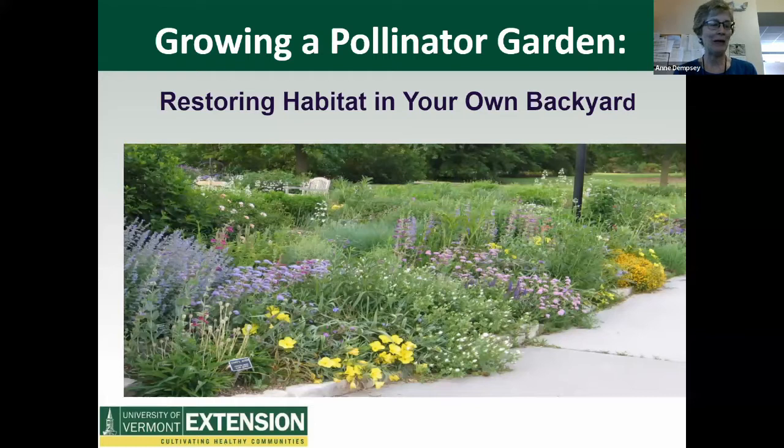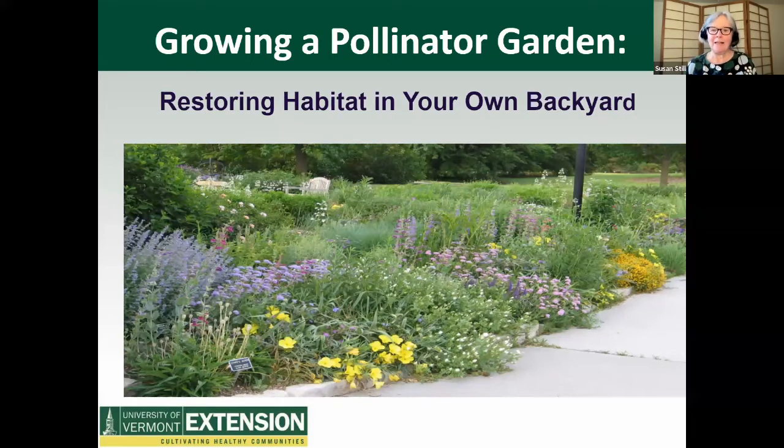Welcome, Susan and Peg. This is our presentation on Growing a Pollinator Garden: Restoring Habitat in Your Own Backyard. Peg and I are UVM Extension Master Gardeners and we've been studying pollinators and native plants over the last several months. We've developed this presentation with Master Composter and soil expert Cat Buxton. Unfortunately, Cat has another presentation today. We also had input from Master Gardener Nicole Conte-Stevens.